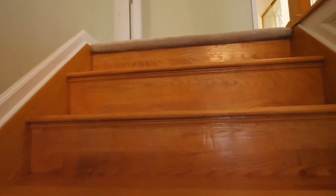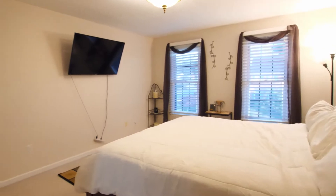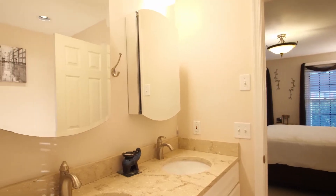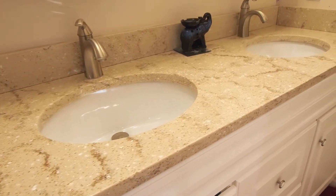Upstairs you have a master suite with a jacuzzi tub, a double vanity offering a granite countertop.